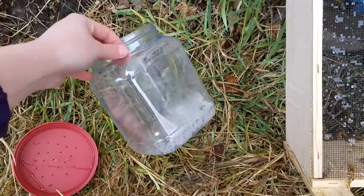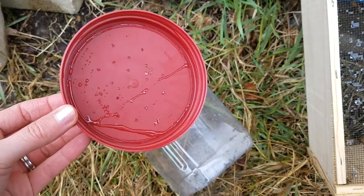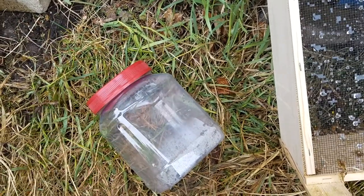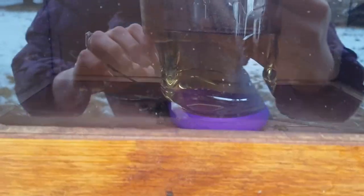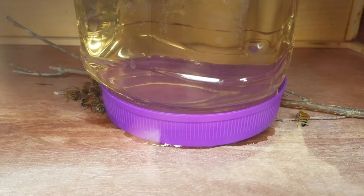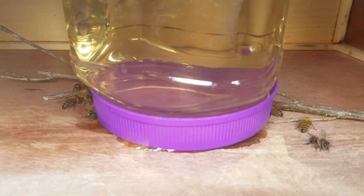This is a plastic nut jar that I washed out. The top cap — you take it off and just drill teeny tiny little holes so that they can fit their tongues through, but they can't crawl into the jar and drown. I just swapped out their jar for a new one. Let's take a peek inside — awesome, happy little bees eating. That's fantastic.